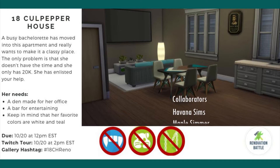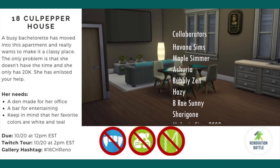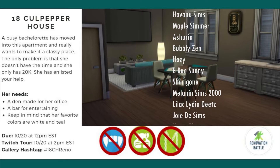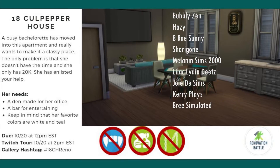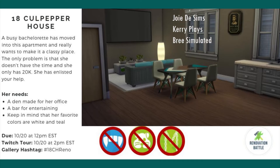The participants of this renovation battle are: Havana Sims, Maple Simmer, Ashuria, Bubbly Zen, Hazy, Myself, Sharigan, Melanin Sims 2000, Lilac Lydia Dietz, Jodi Sims, Carrie Plays, and Bree Simulated.